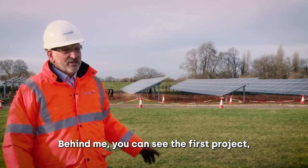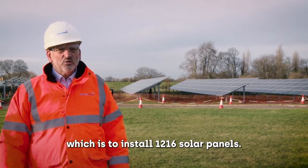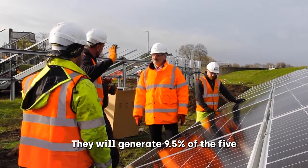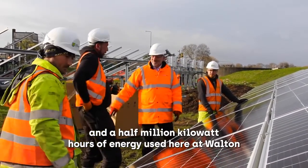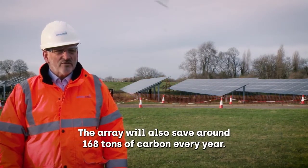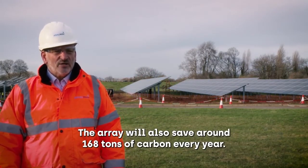Behind me you can see the first project which is to install 1,216 solar panels. They will generate 9.5% of the 5.5 million kilowatt hours of energy used here at Walton. The array will also save around 168 tonnes of carbon every year.